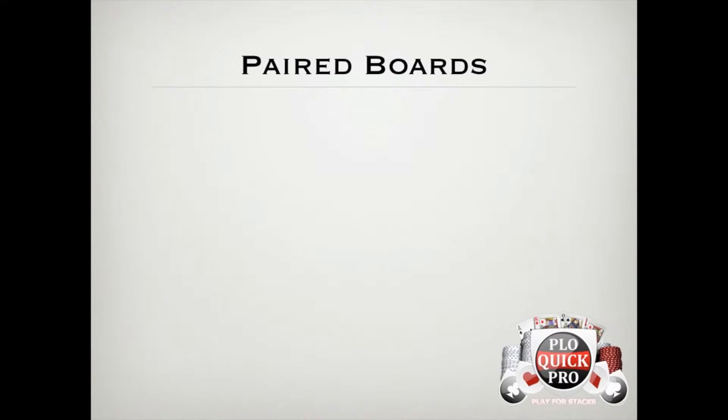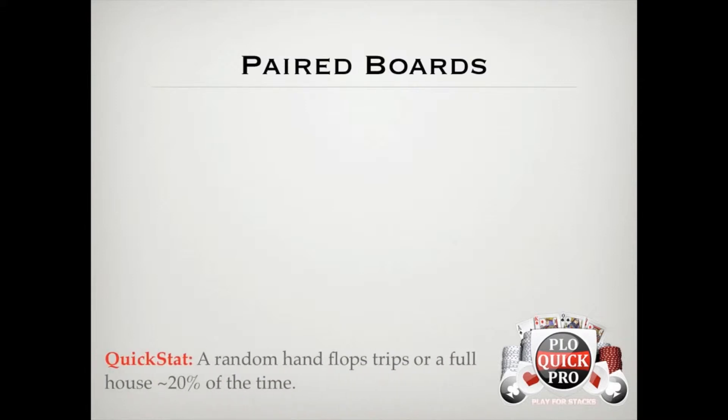A random hand flops trips or a full house about 20% of the time. This is a useful stat, but it's more important to pay attention to the rank of the paired card and how it fits into your opponent's preflop range, because obviously the likelihood that someone flopped trips or better on a deuce-4-4 board is much lower than on an ace-jack-jack board. How high the pair on the board is also affects semi-bluffing opportunities. It's mostly true that drawing to straights and flushes on paired boards is a bad idea, but there are definitely spots where overcards and flush draws have semi-bluffing value.